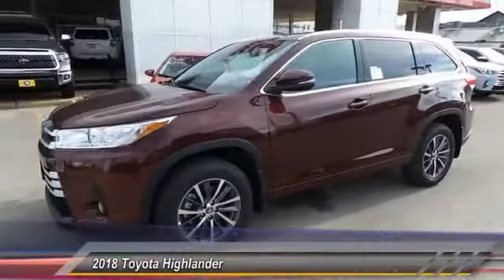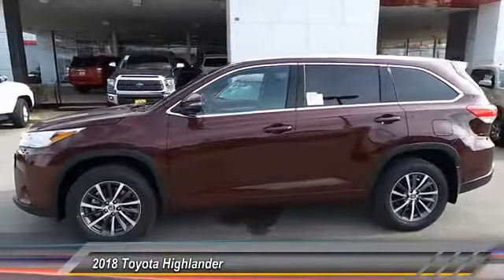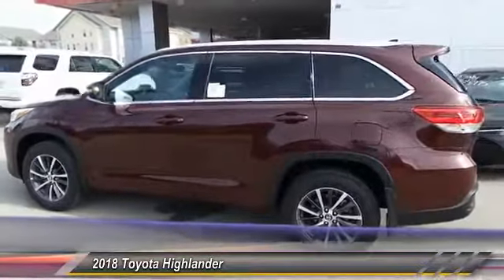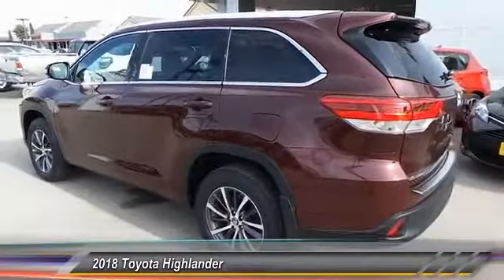The 2018 Highlander. The Highlander is the SUV that's thought of everything. The Highlander offers seating for up to seven and features Toyota's innovative center stow design. The second row bench seat folds away, leaving a pair of captain's chairs.